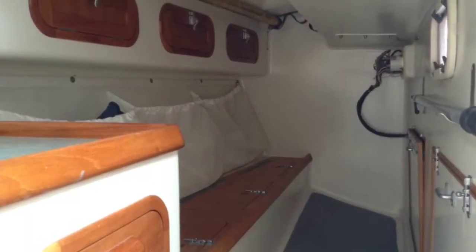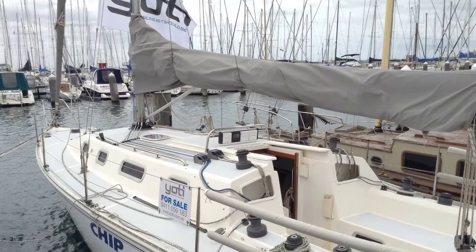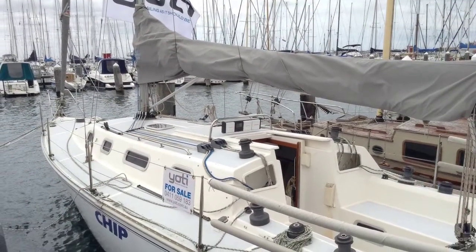The clever design incorporates a double berth in the bow and four single berths, two down each side of the main cabin and two to the rear.